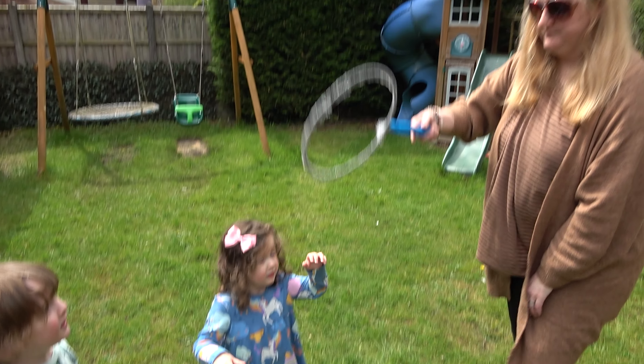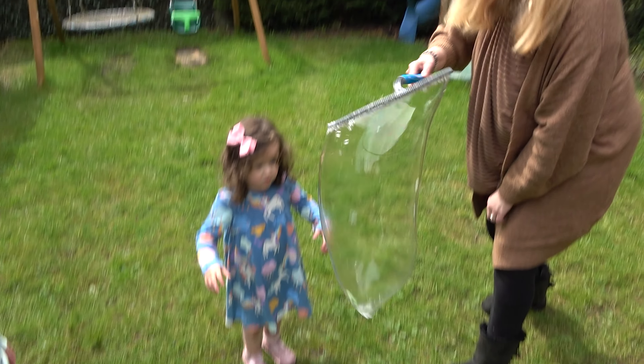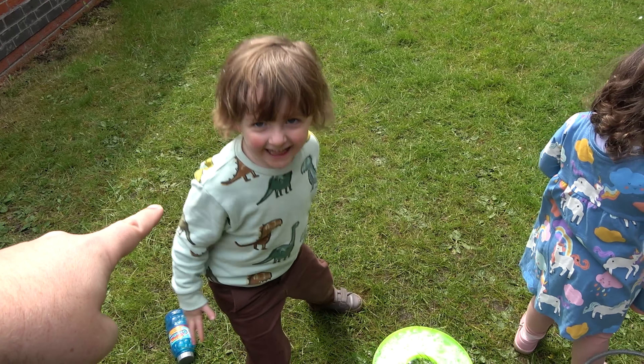Let's see if we can let one go — let's see how long it lasts for. Whoa! You're doing a really good job over there and he's popping them at this end.